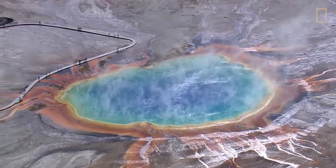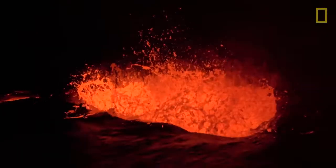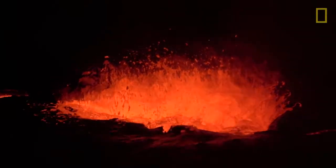Supervolcanoes have created unparalleled natural beauty, all in the wake of some of the world's most cataclysmic events.